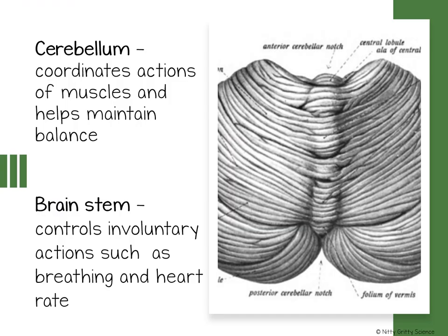The second largest part of the brain is called the cerebellum, and this coordinates the actions of your muscles and keeps you balanced. While the actions of your muscles and their contractions are controlled by the cerebrum, your cerebellum is actually responsible for you not falling down every time you take a step.